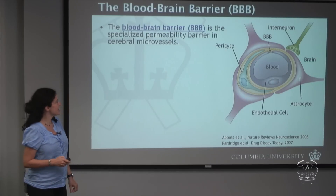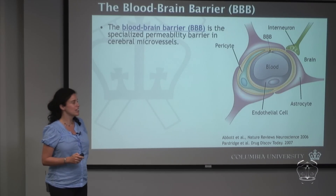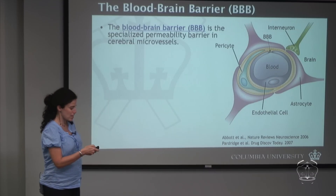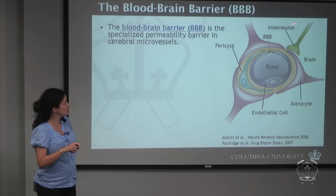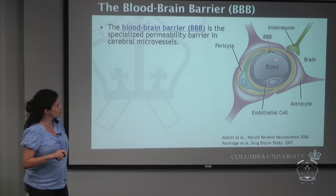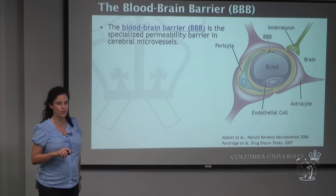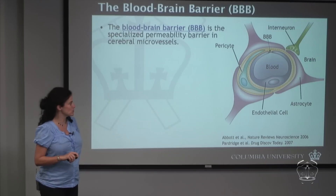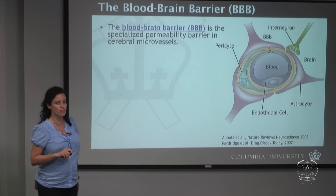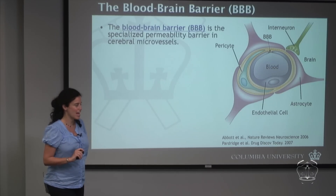The blood-brain barrier is a specialized permeability barrier in the cerebral microvessels — those are the vessels lining the brain. On the right is a cross-section of one of these blood vessels, the smallest in the brain, called capillaries. You can see the blood cavity enveloped by endothelial cells, which line the actual vessels. Around the endothelial cells we have pericytes, astrocytes, and neurons, which are the target for most neurological and neurodegenerative diseases.